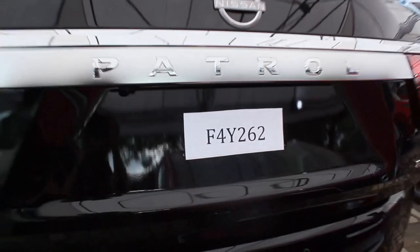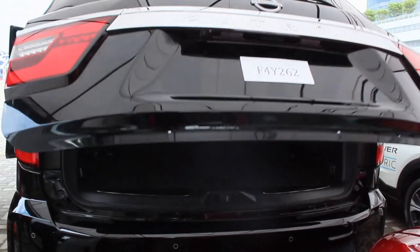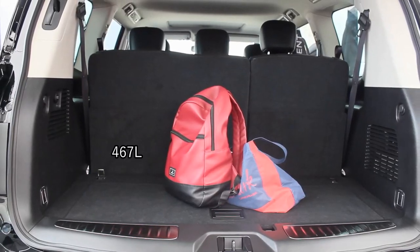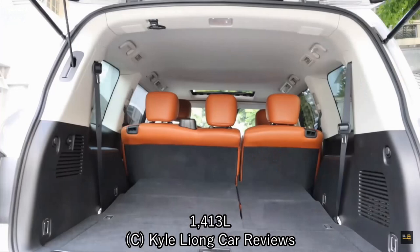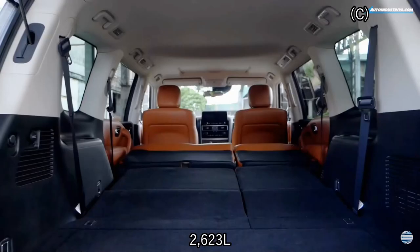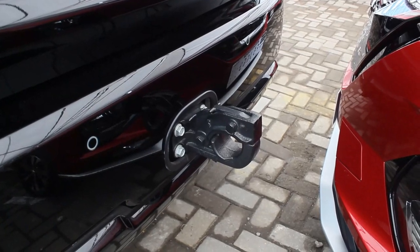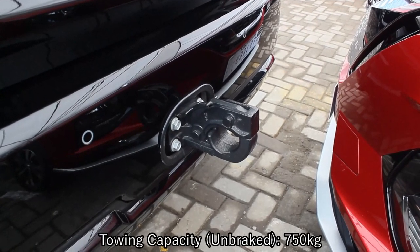I do prefer this over the previous gen or pre-facelift model. I thought this didn't have an electronic tailgate but there actually is one — it just takes a while. You are greeted with a lot of space: 467 liters with seats up, 1,413 with the third row down, and a whopping 2,623 liters total. Towing capacity on-brake with a trailer is 750 kilograms.